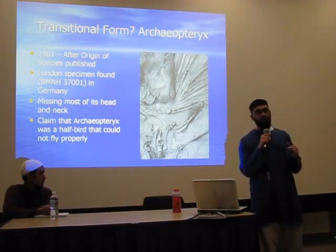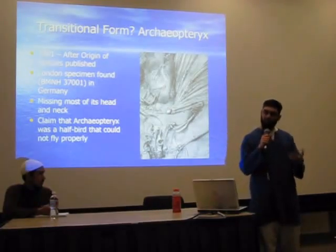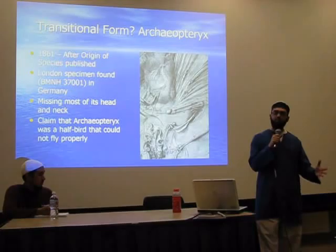...could not properly fly. So if it's a half bird, it's a transitional form. That's good evidence, it's not sufficient evidence, but it's some evidence — it's something, better than nothing. It's something to provide evidence for the theory.